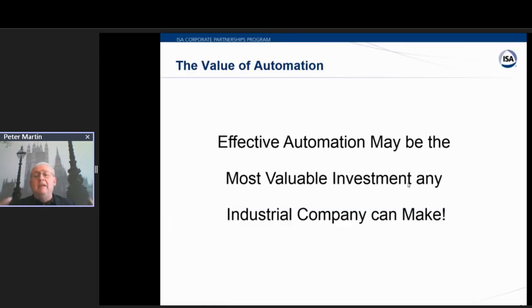I'm on a crusade to try to get people to realize that the value of automation is significant when automation is correctly done. My belief is effective automation may be, and is proven to be, the most valuable investment any industrial company can make. But the key point here is effective automation. An awful lot of the automation being done today doesn't drive the value it could or should, because it's not being effectively done. And we have to take a look at why we're falling short of the expectations and how we can turn this around.